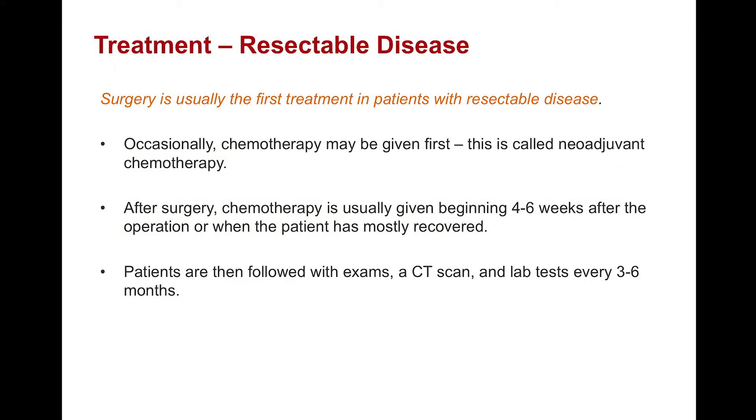How do we treat patients with resectable disease? Importantly, surgery is usually the first treatment in patients with resectable disease. Occasionally, chemotherapy may be given first, and when it is given before an operation, it is called neoadjuvant chemotherapy. There is great debate within the pancreatic cancer community about whether chemotherapy should be given before surgery in resectable patients. Regardless, after surgery, chemotherapy is again usually given, typically beginning as early as four to six weeks after the operation. Patients are then followed with exams, a CT scan, and frequent laboratory testing every three to six months, and this follow-up can be spaced out after about two years.